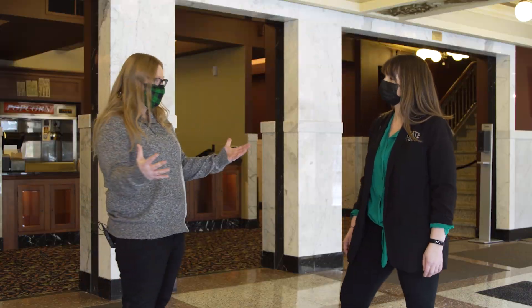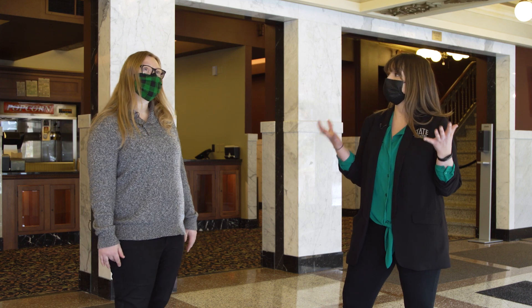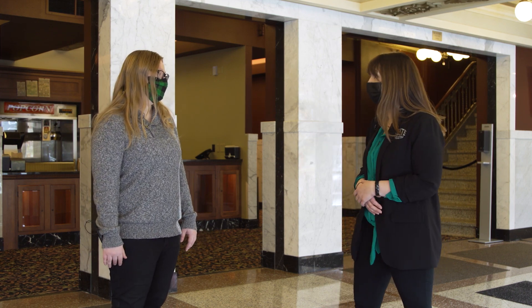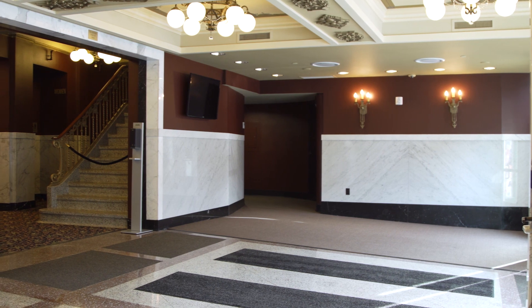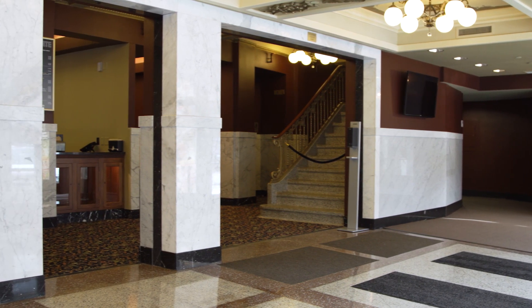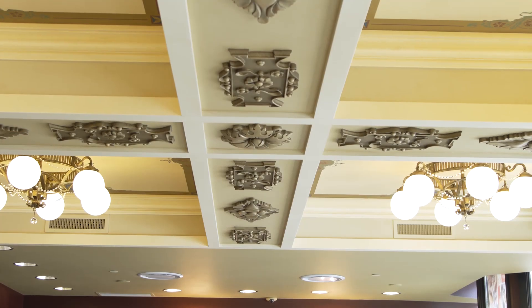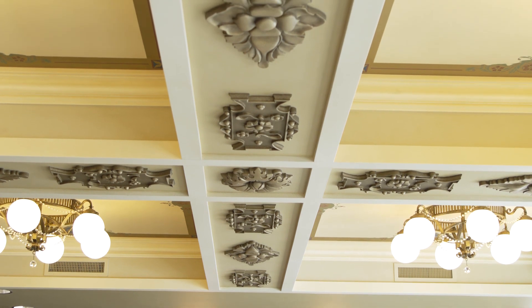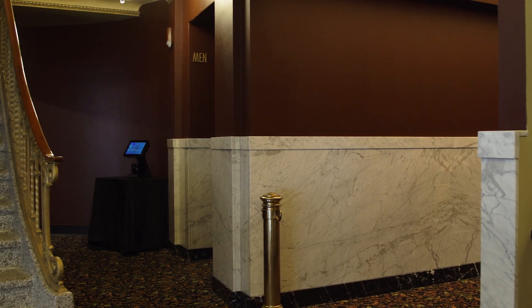We're in the lobby, which is the first space you'll see when you come to the movies. We replicated it to how it looked originally in 1926 — it was all torn out in the fifties for a more modern look. We went off a few photos to determine what the plaster and marble looked like. What's cool is we've added a concession stand and bathrooms on the main floor, which weren't here in 1926. It looks like they used to get their tickets out of the box office, and you still have that, which is really cool.